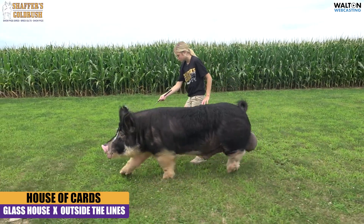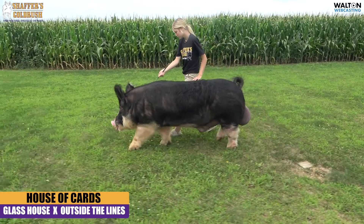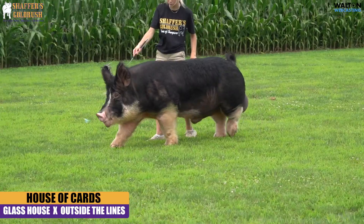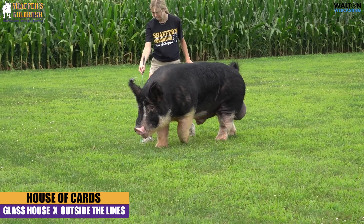This is House of Cards. We purchased him earlier this fall from Heimer and the Gibson Girls. He is a Glass House outside the lines. When we purchased him he was a mature boar that had already been used. And he's fitting in here at Gold Rush really well.